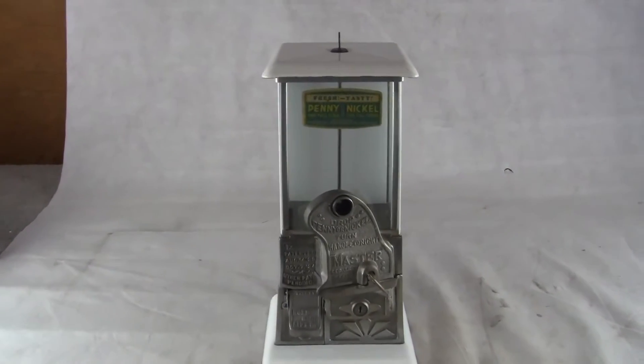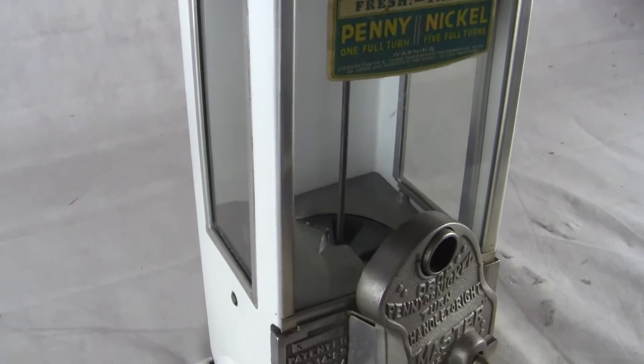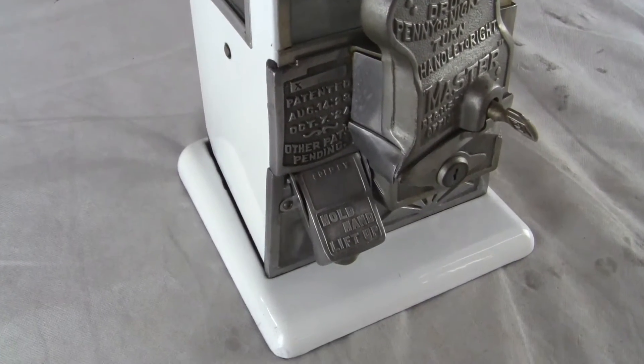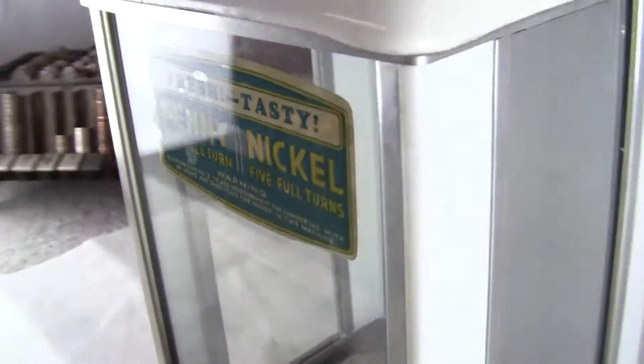Up for auction, up for sale is an original penny nickel gooseneck white porcelain master machine. Excellent condition. There are only two spots of touch-up on this entire machine. The machine is 100% original, as is the original decal in the glass.